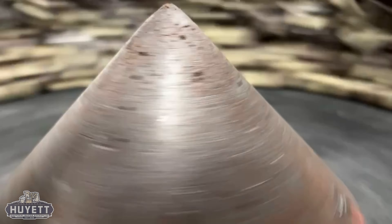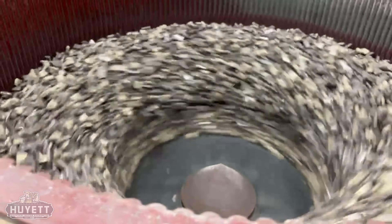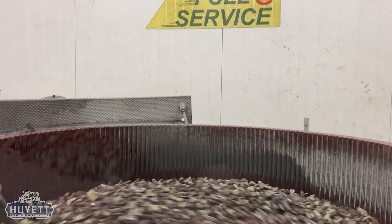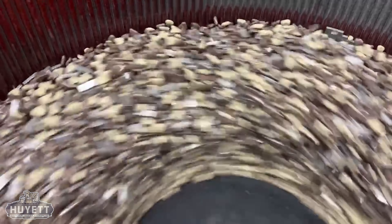In addition to vibratory tumbling, certain parts require a more aggressive method of deburring and finishing. This is where a process known as centrifugal tumbling is implemented. As its name implies, centrifugal tumbling utilizes a rapidly spinning metal drum to exert centrifugal force upon the parts and media held within the drum.